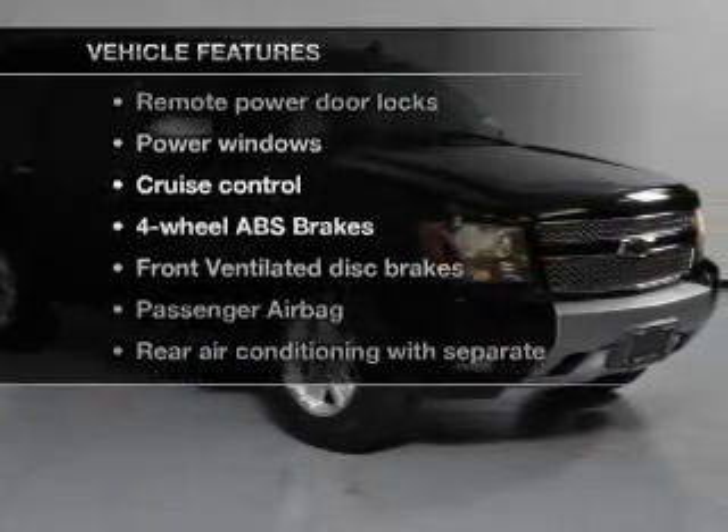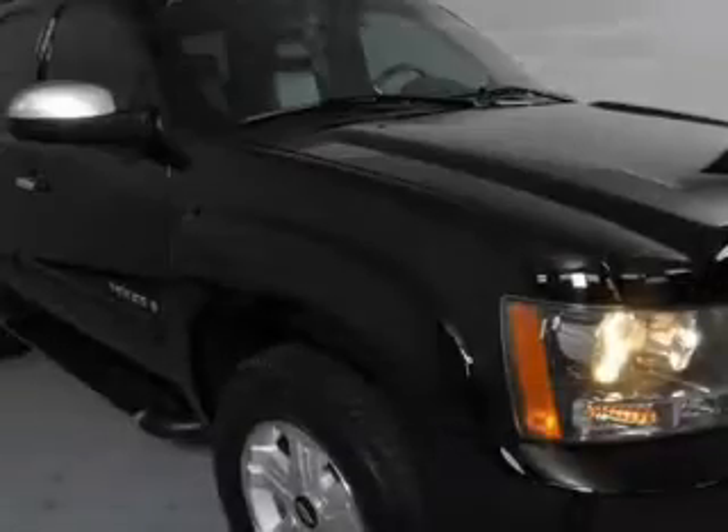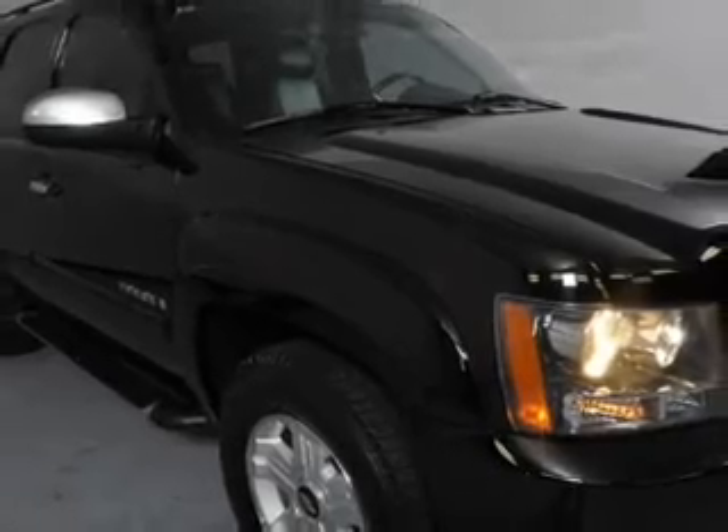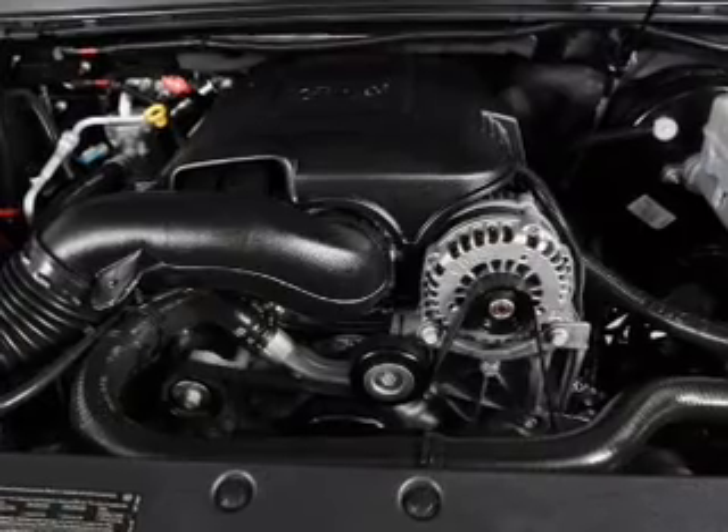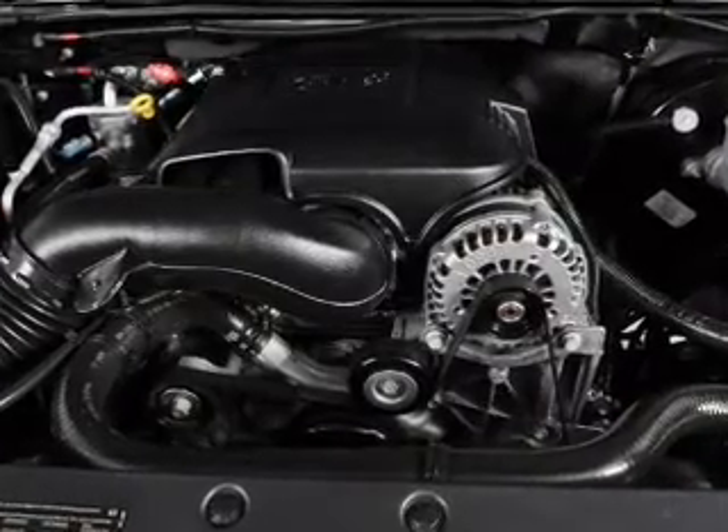Let's enjoy these notable features that are included in this vehicle: power door locks, power windows, cruise control, a DVD system, an AM-FM stereo with a CD player, satellite radio, and power mirrors.